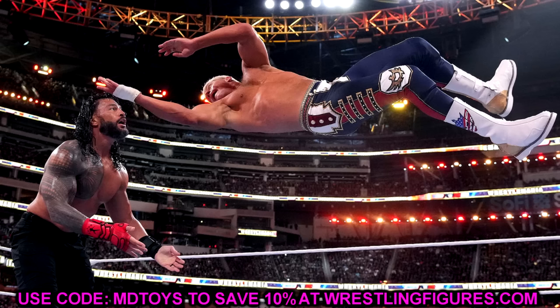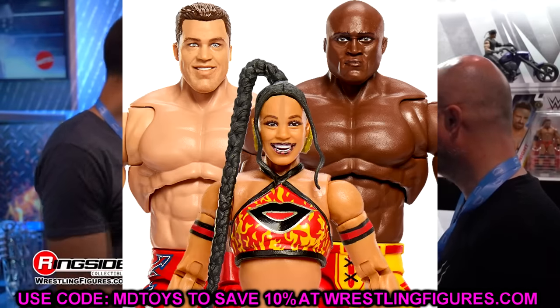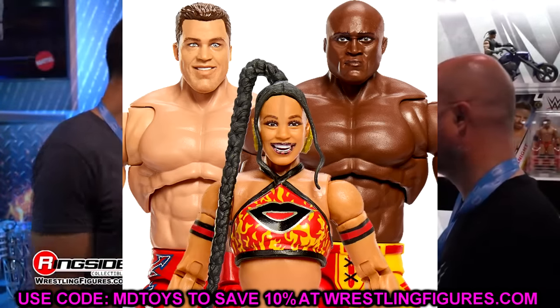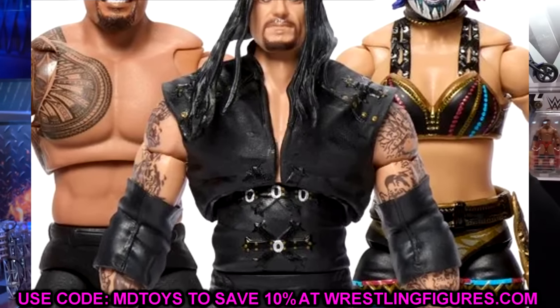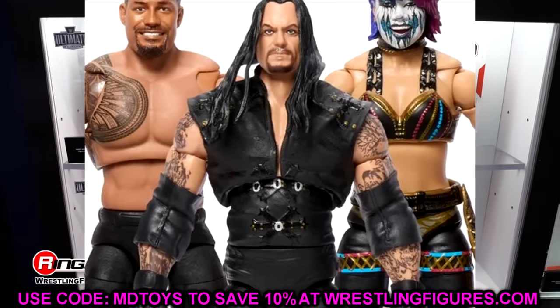Moving forward, each Ultimate Edition line is going to feature three figures. In series 19 we got Bobby Lashley, Kurt Angle, and Bianca Belair. In series 20 we're seeing Oscar, Roman Reigns, and Undertaker. Now in series 21 they're continuing the three-superstar method. Cody Rhodes is the first one, and now we're going to get into the two figures we did not know about.